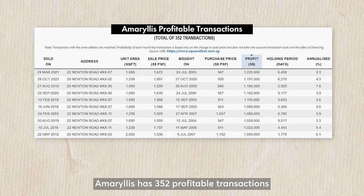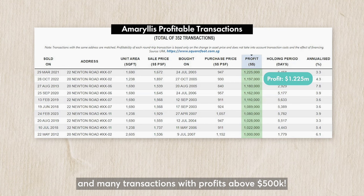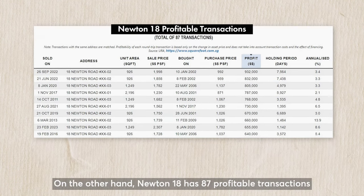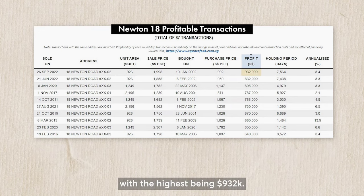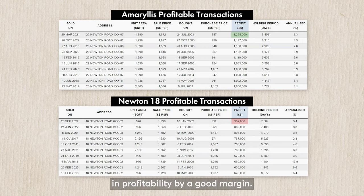Amorelis Vale has 352 profitable transactions with the highest profit reaching $1.225 million. In fact, there are 10 transactions with profits over $1 million and many transactions with profits above $500k. On the other hand, Newton 18 has only 87 profitable transactions with the highest being $932k. In this scenario, the leasehold Amorelis Vale outperforms the freehold Newton 18 in profitability by a good margin.